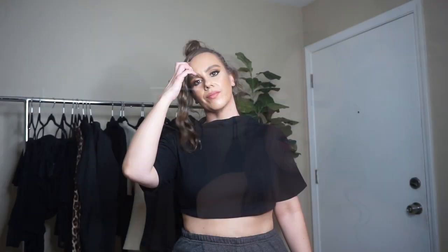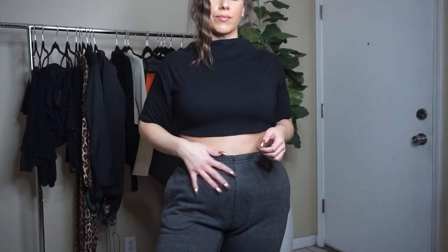I paired the joggers with this black funnel-neck cotton top. I actually got it in white too, but you could see the lining underneath, so I stuck with the black version. The black top was size 6 for $18, and the joggers were size 4 for $35.